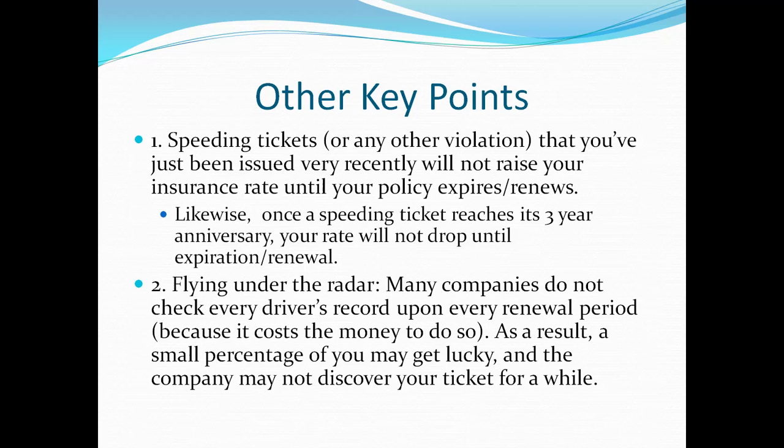Number two: flying under the radar. Many companies do not check driving records every time because it's too expensive. Instead, each company has their own way of randomly selecting which drivers they run a motor vehicle report for. As a result, a small percentage of drivers may get lucky and the company may not discover their ticket for a while — but that's just a small percentage, so if it happens, consider yourself lucky.